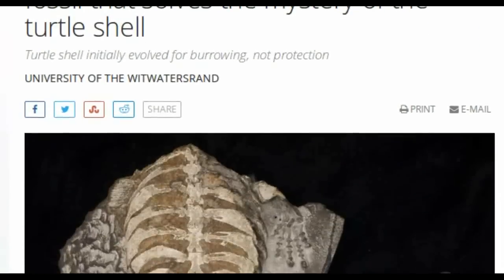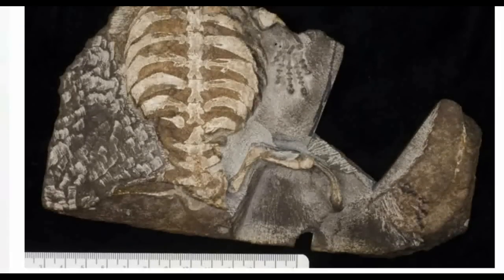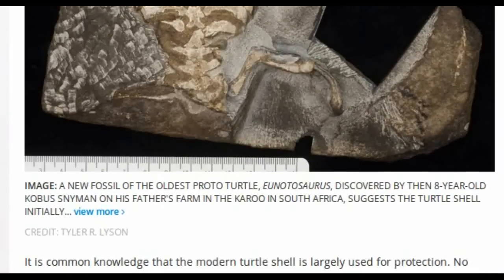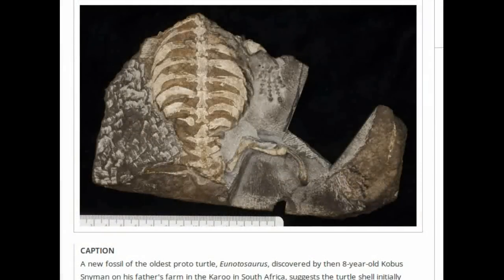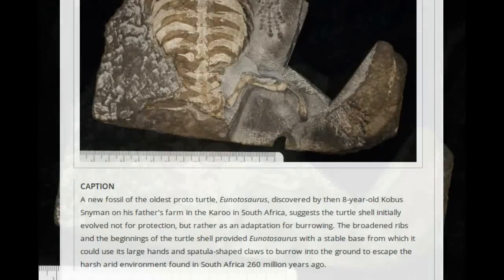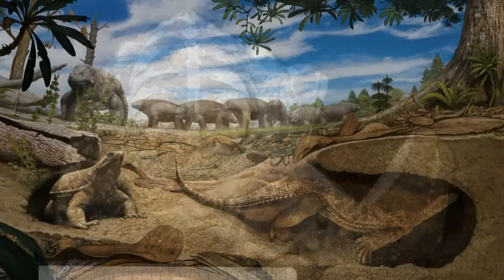Dr. Taylor Leisen of the Denver Museum of Nature and Science says: 'Why the turtle shell evolved is a very Dr. Seuss-like question, and the answer seems pretty obvious — it was for protection. But, just like the bird feather did not initially evolve for flight, the earliest beginnings of the turtle shell was not for protection, but rather for digging underground to escape the harsh South African environment where these early proto-turtles lived.'